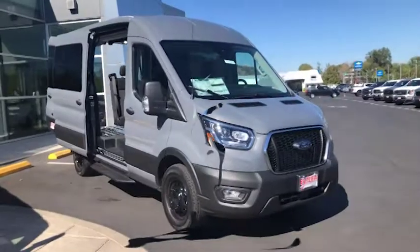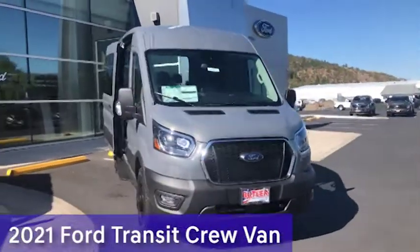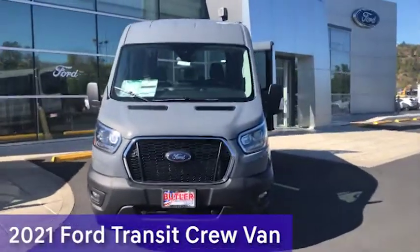Hey guys, Aaron with Wettler Ford here, and I'm going to show off the 2021 Transit Crew Van.